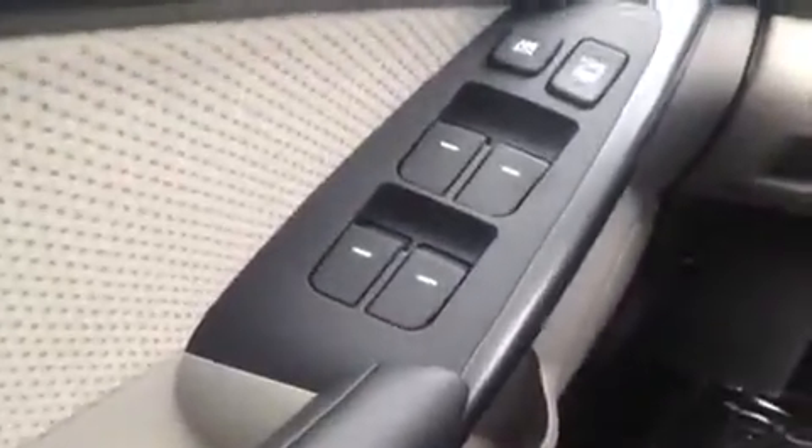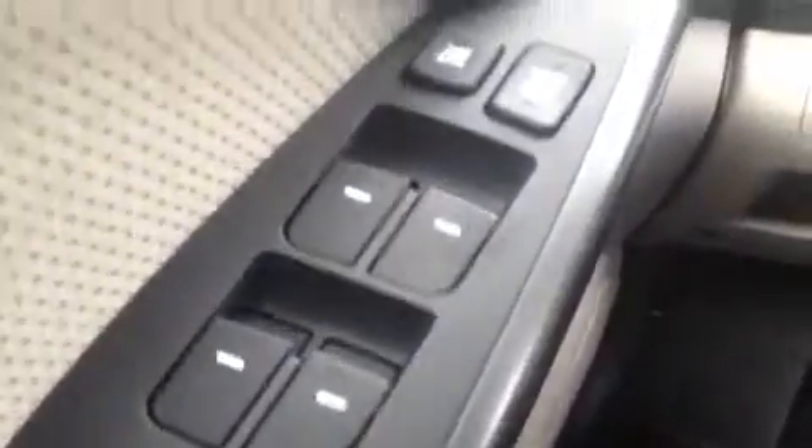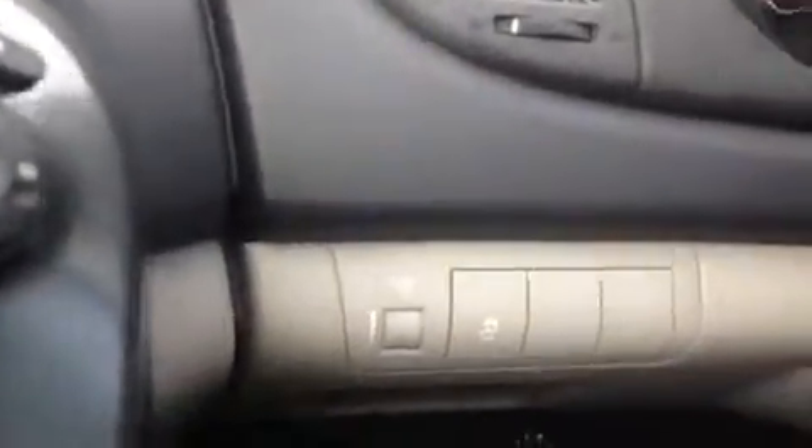We're here in the driver's seat and I have a ton of great features to show you. Starting with the power windows, locks, mirrors, and folding mirrors to help you fit in a tighter spot when you park. Here we have the electronic stability control for tighter turns and a bottle holder.